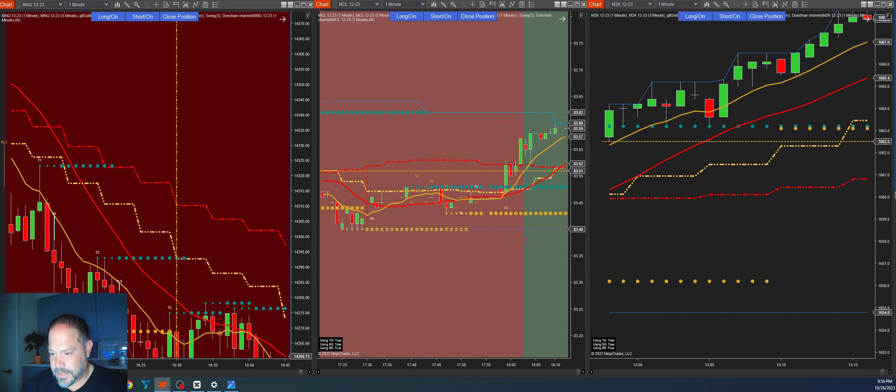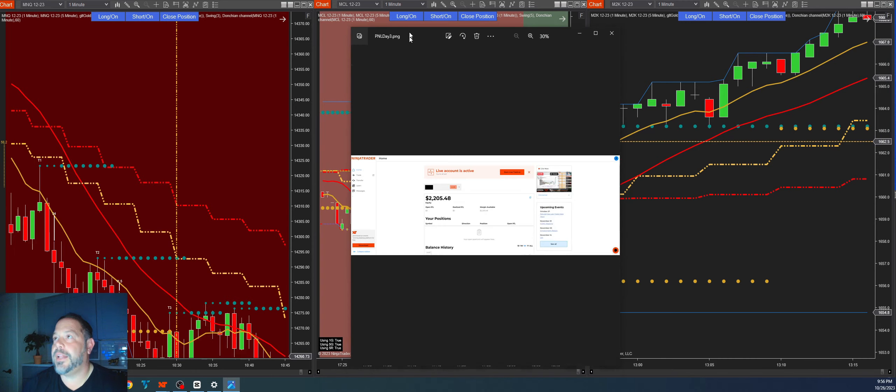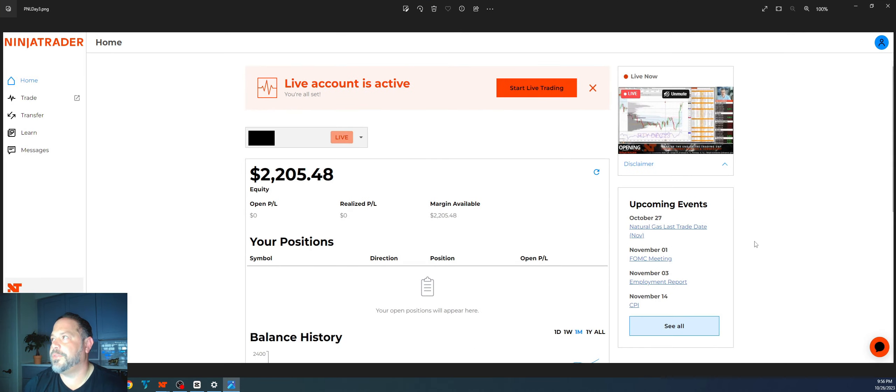Let's show the P&L from where our small account challenge stands. We are currently at $22,054.48. We had a nice day yesterday, and that NASDAQ trade in the morning yesterday — that might have been an account saver. So we're up a little over 10% on the account. That's for two micros. That is pretty damn good.